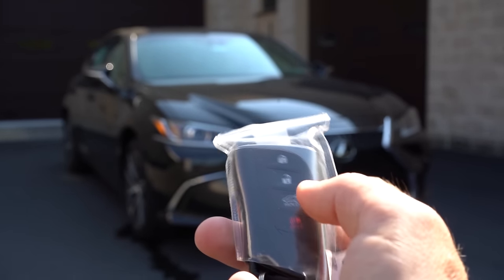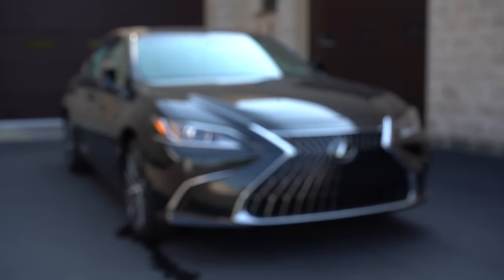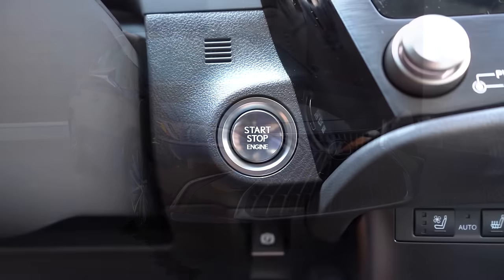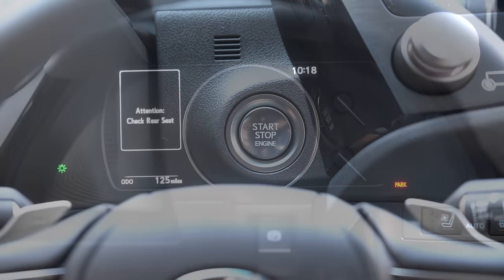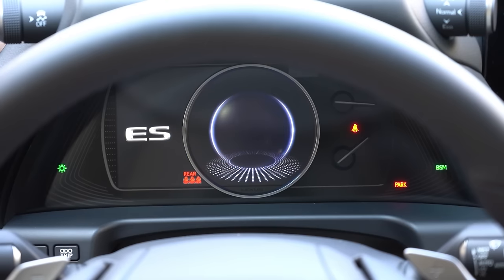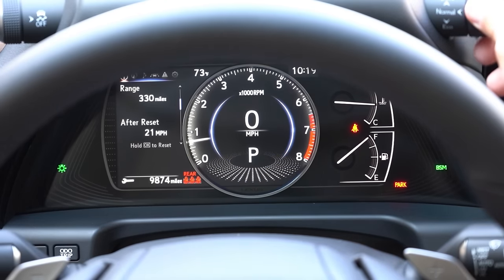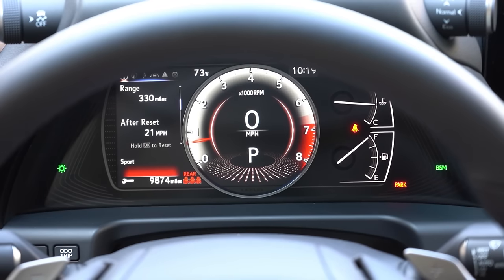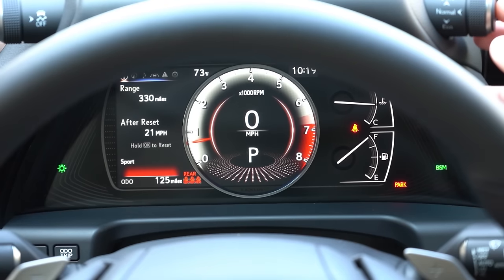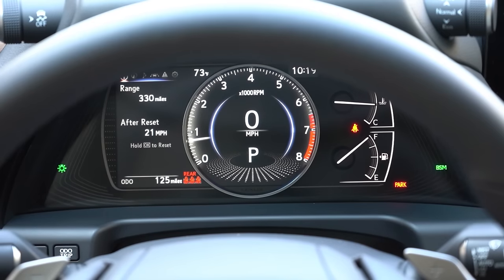The key has the Lexus logo on one side and lock, unlock, and power trunk buttons on the other. It's fully keyless entry with push-button start — just put your foot on the brake and press the engine start button near the driver's right knee. Once started, the digital gauge cluster looks amazing and actually changes color with drive mode: Sport gives white and red hues, Normal is black and red, and Eco gives blue hues. Steering wheel-mounted controls on the left side let you access mileage, outside temperature, safety info, compass, and radio information.